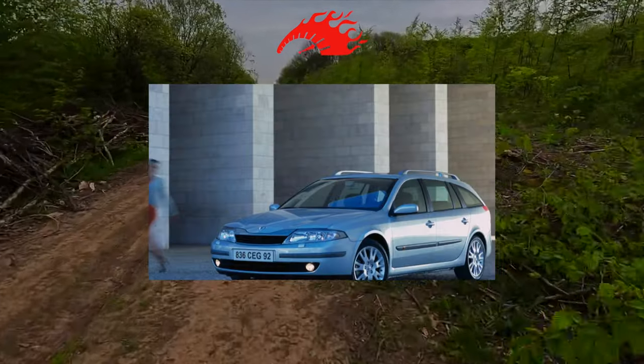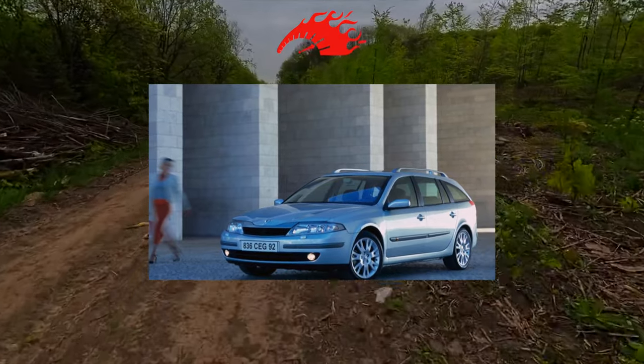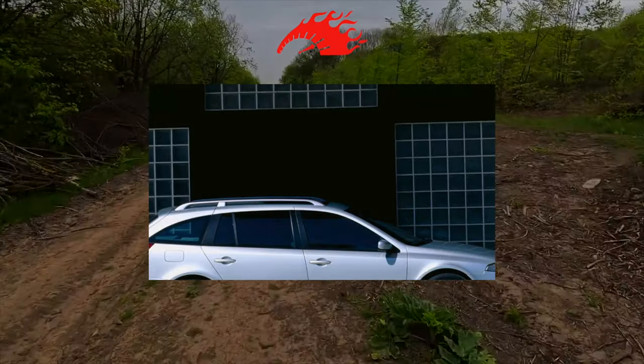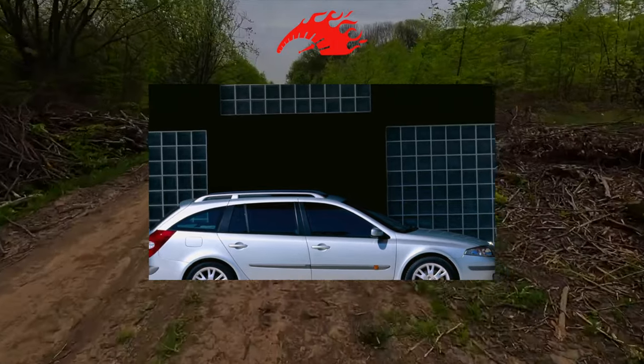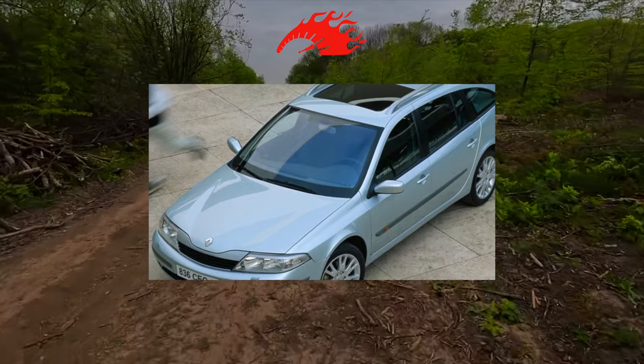The car was produced as a five-door hatchback and station wagon. The latter has no less stylish appearance than the five-door. The Laguna 2 platform was inherited from the first-generation model, with the running gear carried over almost unchanged. But the engines used are more modern, with four valves per cylinder, meeting Euro 3 and Euro 4 toxicity standards.